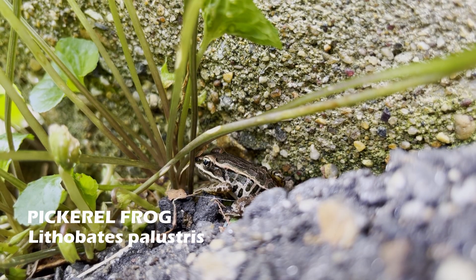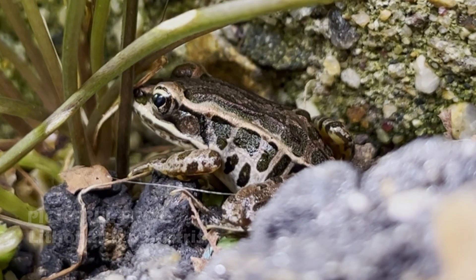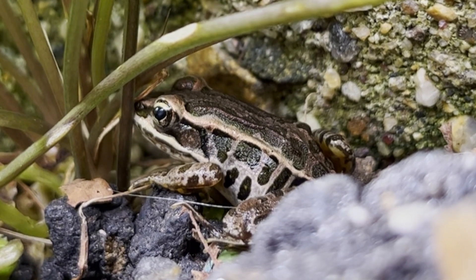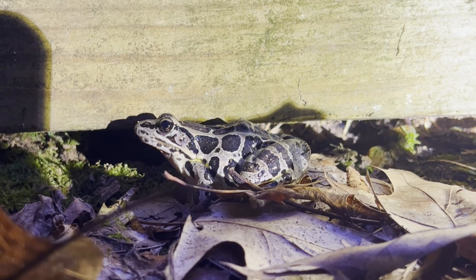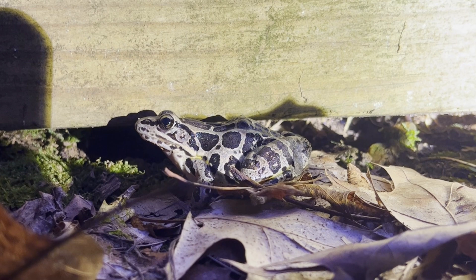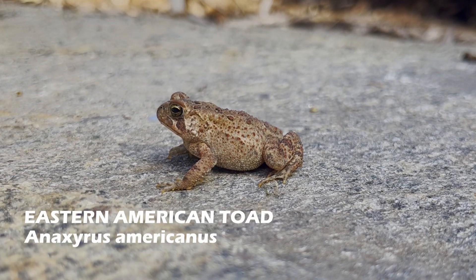I continued to look for animals and managed to find two pickerel frogs. The orange coloration on their legs indicates the toxin they produce through their skin. These frogs also have multiple spots along their back ordered in rows. Impressively, pickerel frogs are known to call both underwater and above water.